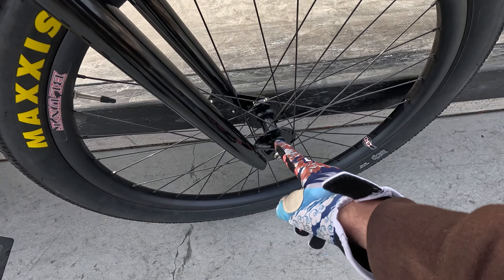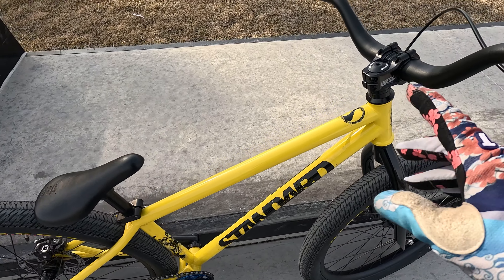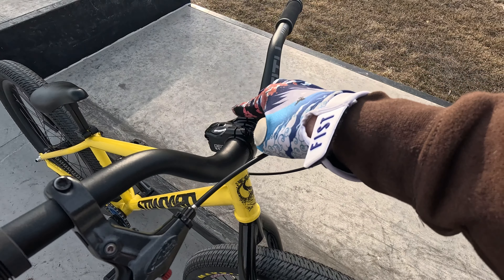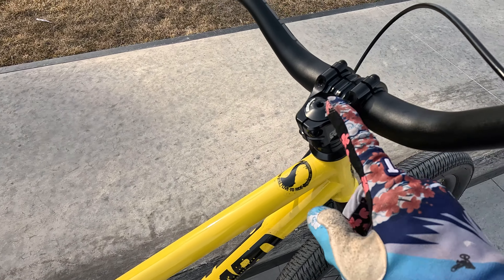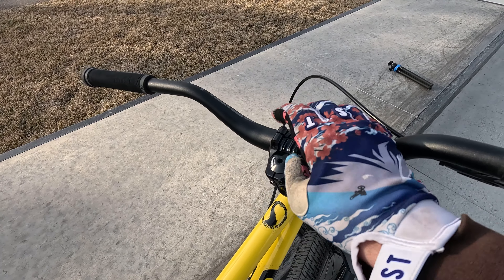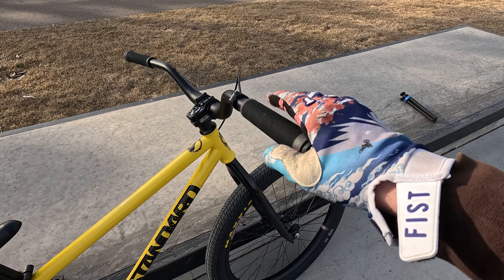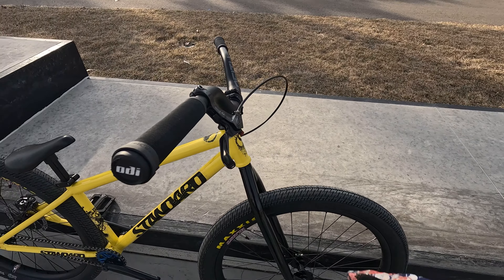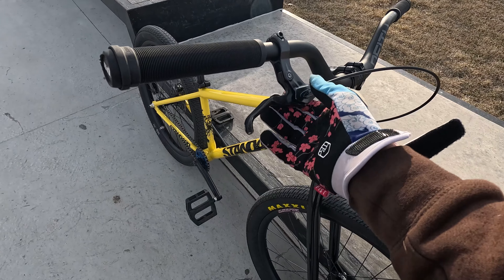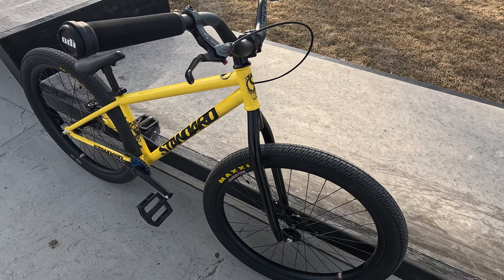I recently updated the stem and handlebars: a Deity 80-mil rise bar with a Deity — I think this is a 35-millimeter stem, short stem, but it's a 35-millimeter clamp. Much beefier handlebar and clamp than I had before; it was 31.8 before. Added these ODI grips — love these grips, they're classics, been around for a long time, more of a BMX-style grip. Avid Speed Dial brake lever — I love these levers. I do wish they'd redesign it, keep this mechanism but improve the size of the lever and curve more. This lever is classic, been around since the early 2000s.